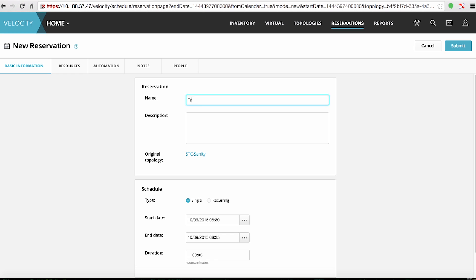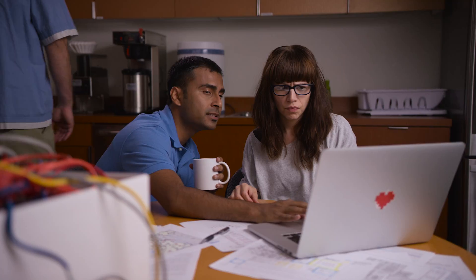Do I set up test beds for users myself? Testers and engineers can build their own topologies and schedule the equipment when they need it. The lab becomes self-service. This software will let you reclaim your lab.